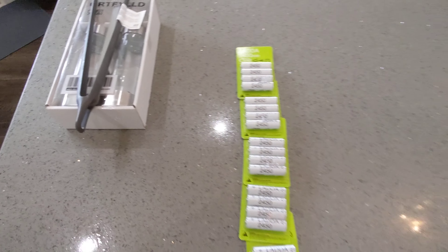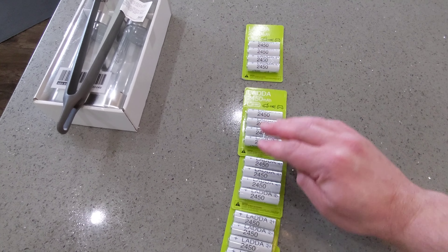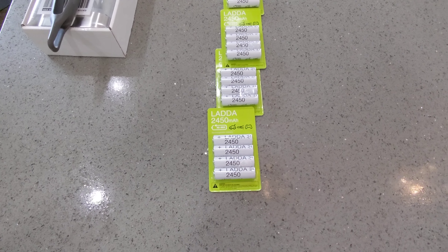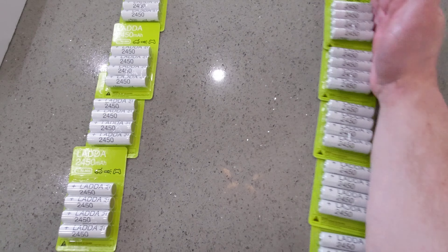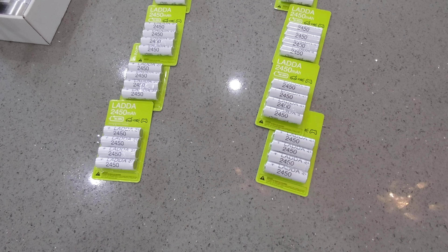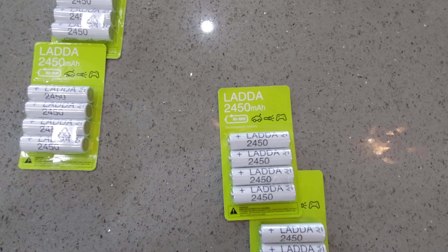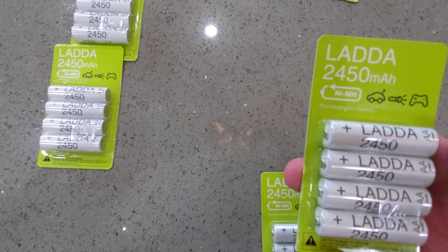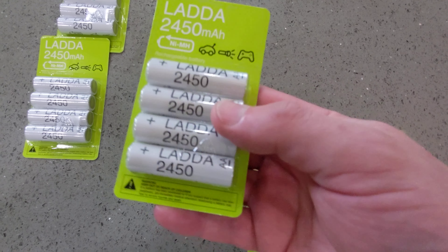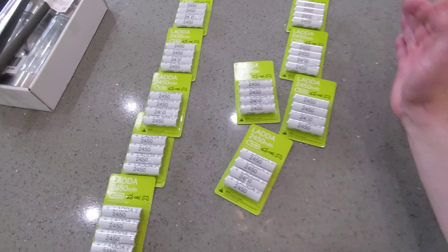What do we got next? Batteries. Count them — one, two, three, four, five, six, seven, eight, nine, ten packs of Lada. They should be called Lada, you know why? These joints is $10 — $10 a pack. $100 worth of batteries right there. Let's keep going.